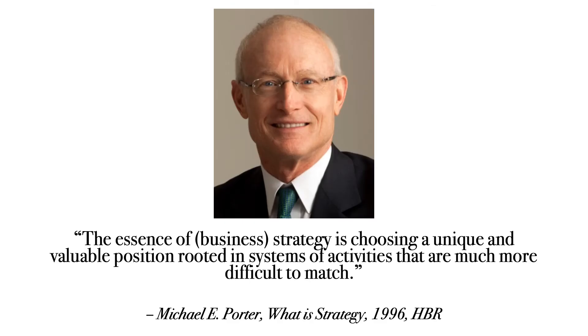Now that the understanding of strategy is explained, the pieces of business and strategy can be put together to get to the next block to better understand marketing strategy. Michael E. Porter, known as a leading authority of competitive strategy, wrote this quote to describe strategy and business.